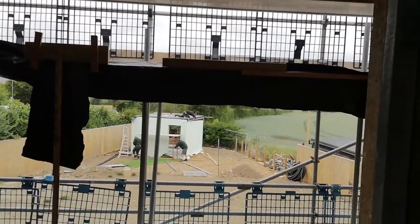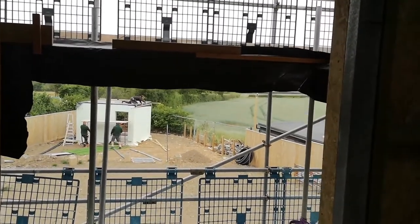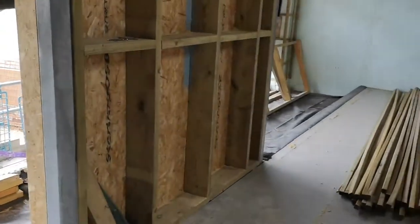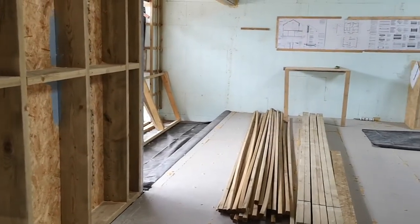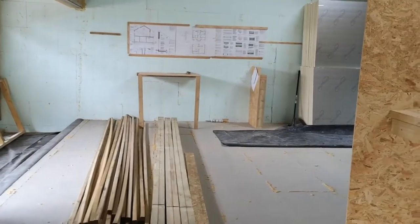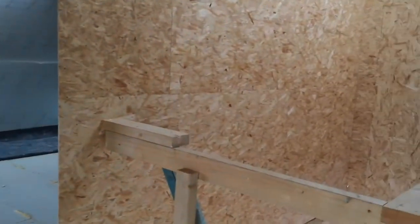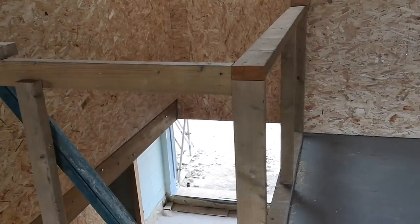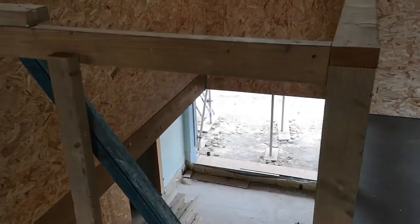A lot of things are happening out of sequence because we're still having trouble with various materials. The windows are due on site on Thursday next week, a day earlier than expected, which is good news. I've been sourcing things like shower trays ready for the plumber, and on Tuesday next week we're having some of the first-fix electrics done. Then the following week Dan the plumber is coming in to put down the underfloor heating.